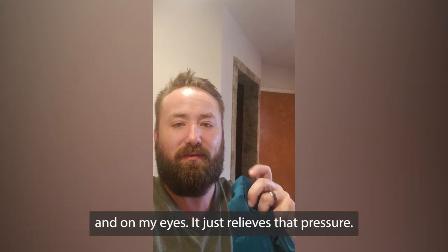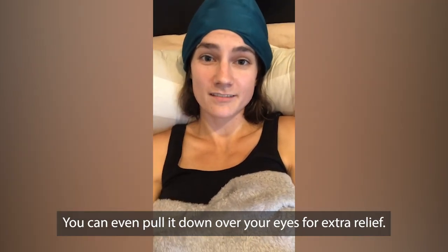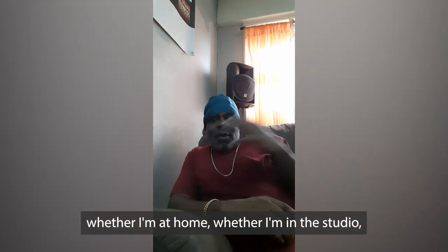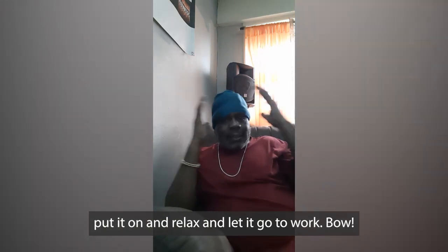And on my eyes, it just relieves that pressure. You can even pull it down over your eyes for extra relief. Whether I'm on the road, whether I'm at home, whether I'm in the studio — no matter where I'm at, I can just take it with me, put it on, and relax and let it go to work.